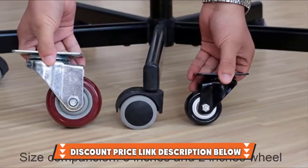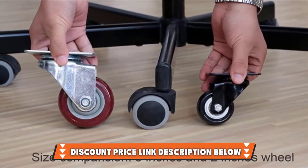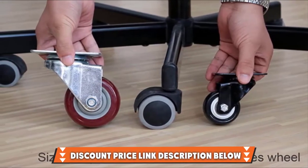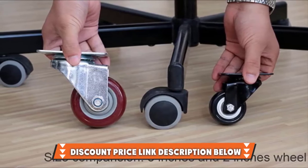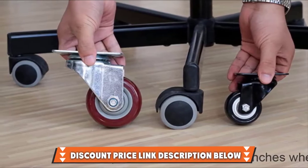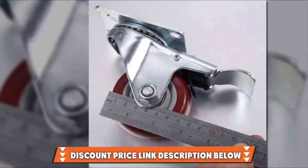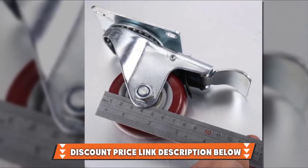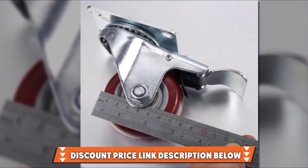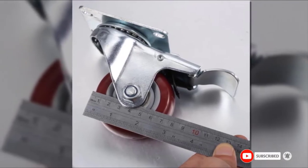The wheels rotate 360 degrees, and the brakes on the wheels lock both the wheels and the swivel feature simultaneously. Tough and hard-wearing, these caster wheels have been manufactured from strong polyurethane, and the benefit of this material is that it provides the elasticity of rubber with the strength of metal wheels. The wheels are ideal for industrial and residential use. If you want to know about the latest price of the Bayit Heavy Duty Caster Wheels, check the description box.